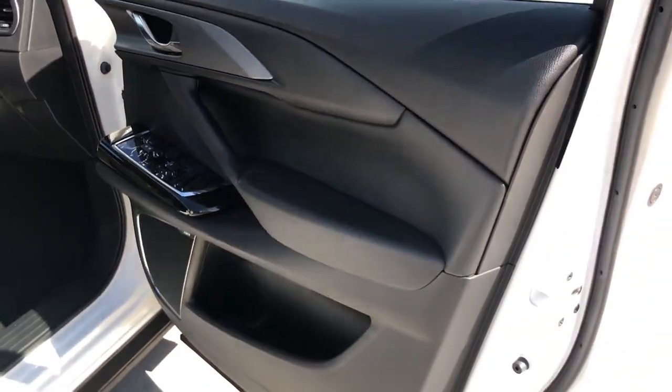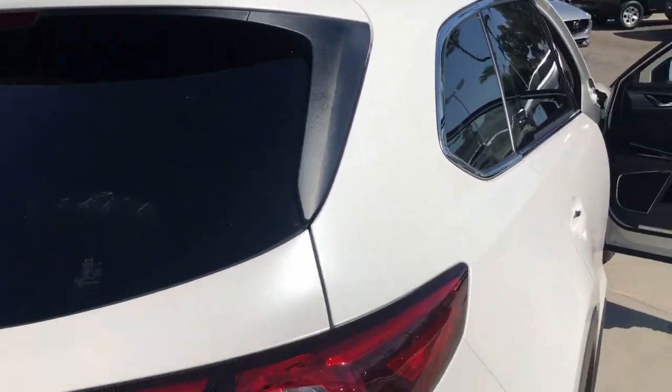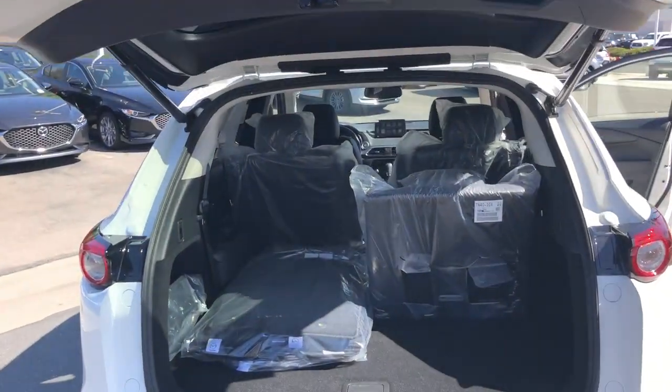Moving to the rear of the car, note the unique styling, rear parking sensors, and the power liftgate reveals the versatile cargo space of this seven-passenger SUV.